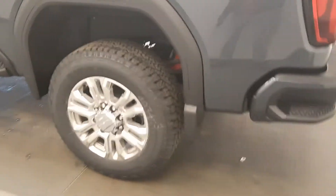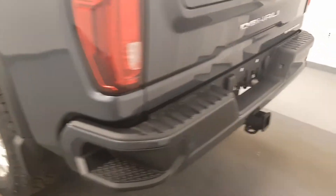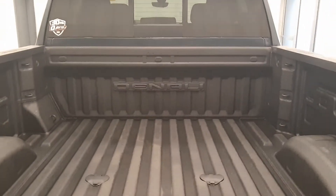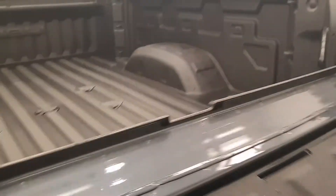Moving on to exterior features, we have alloy wheels, running boards, tailgate step, rear parking assist, backup camera, spray-on box liner, multi-pro tailgate, rear power, cross-beam lighting, and more cargo space.